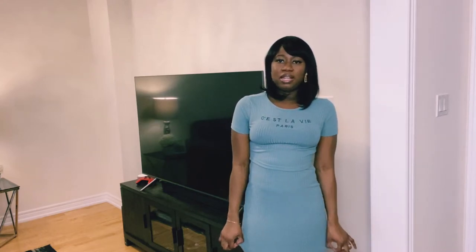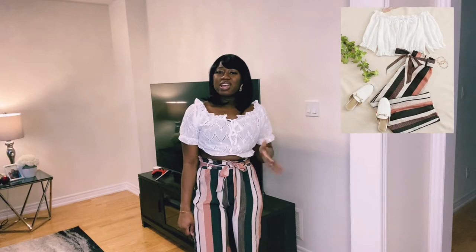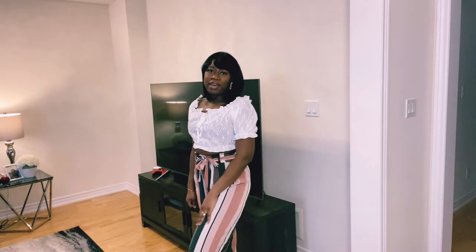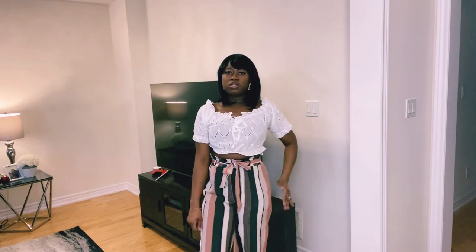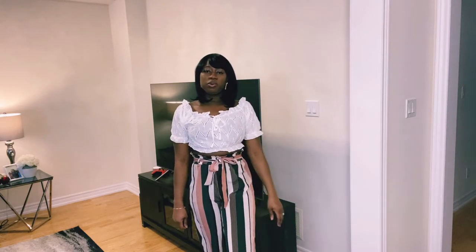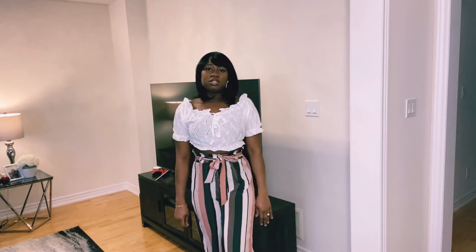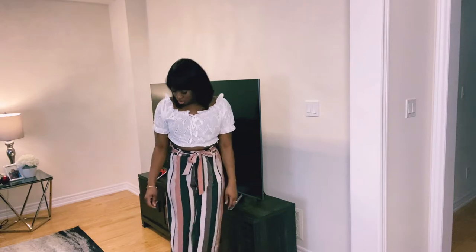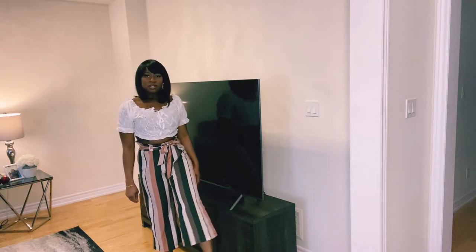This next outfit — the pants came with a cream shirt, but I didn't like the way it looked with the pants, so I'm wearing it with this white crop top. I really like these pants; I think they look really cute and I can wear them to work. The top, however, I didn't expect to be this style — I don't really wear things like this. Maybe for the beach in summer. The pants are three-quarter length — I can wear these to work in the summertime.